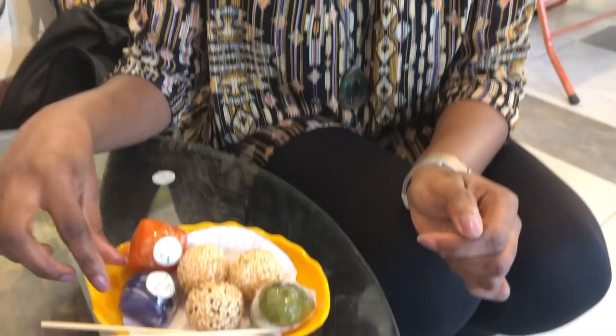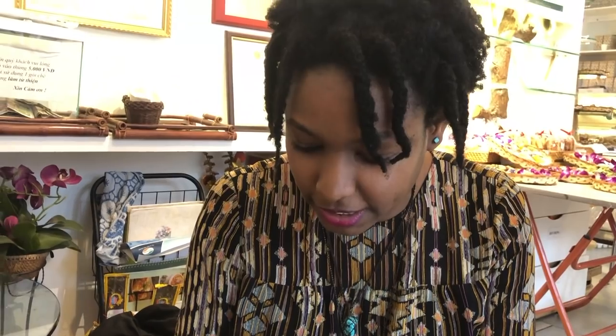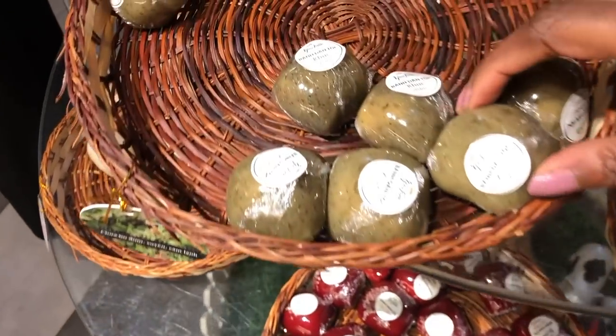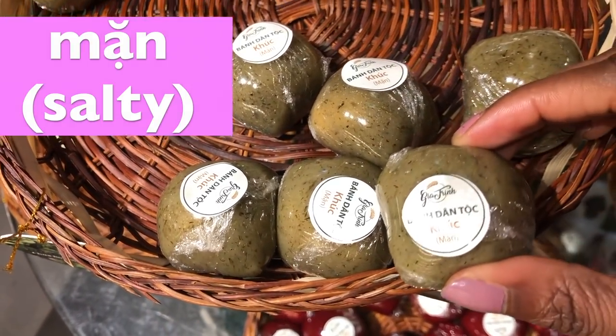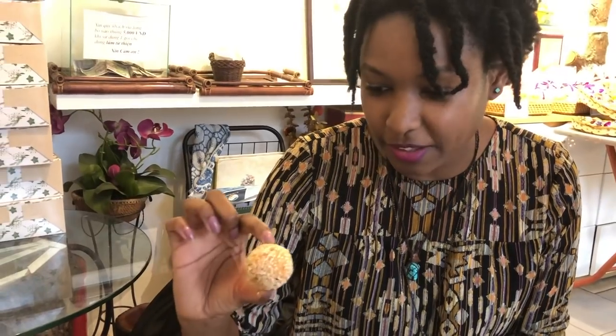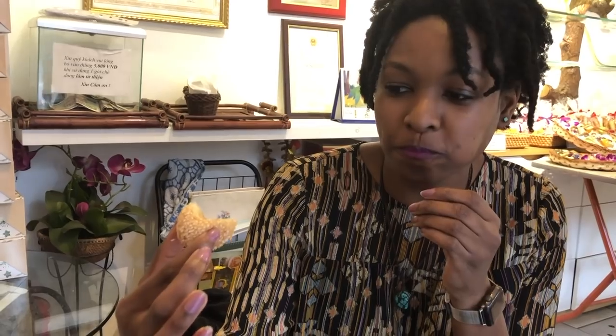Maybe she can help us learn some quick Vietnamese words — she already taught me some. 'Ngot' means sweet, and we don't have savory. I can't remember the word for savory, can you tell me? These are my favorite things to eat here, really delicious. Cheers! It has mung bean inside. Is it called green bean?